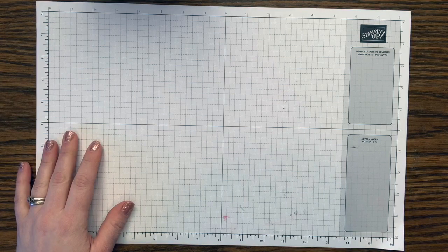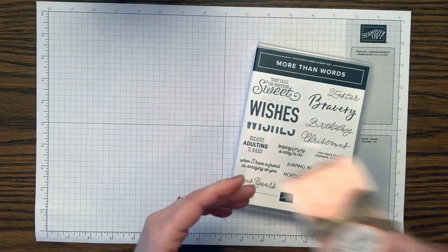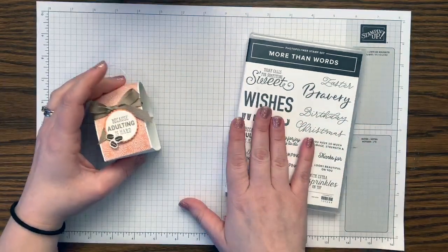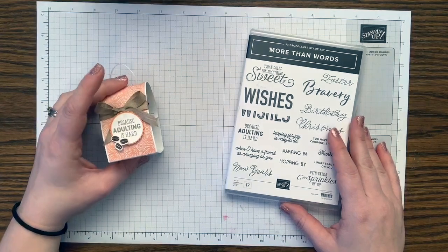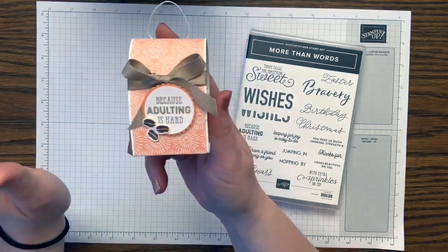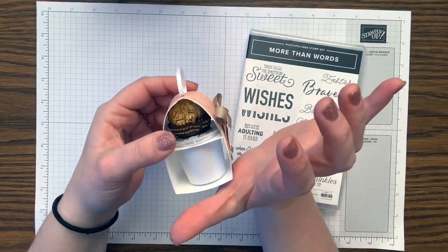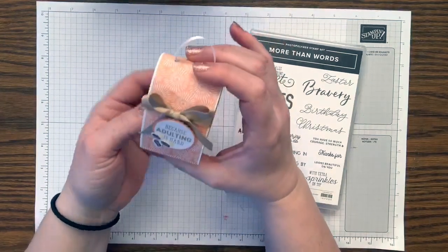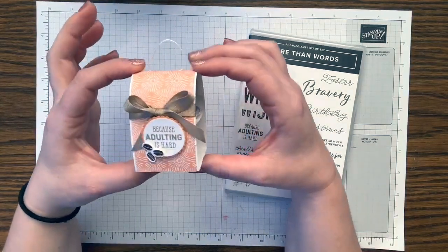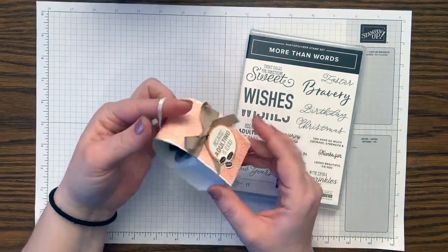Let me show you today's projects. Here again is the stamp set. It has some really fun little sentiments, and my most favorite is 'because adulting is hard' — amen to that! We've got coffee and chocolate, two of my most favorite things. If I'm having a bad day, that is the way to my heart. So I wanted to make this cute little holder.